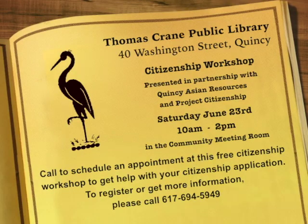Thank you both for being here today. If you'd like more information about the Citizenship Corner or the Citizenship Study Group, contact Molly Macrogiannis at Quincy Talk Time English. The Project Citizenship Workshop will be held on June 23rd from 10 to 2. For more information about this event or any event sponsored at the library, please visit our website at thomascranelibrary.org.